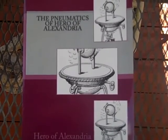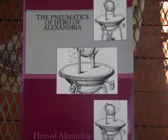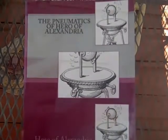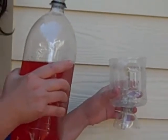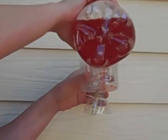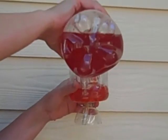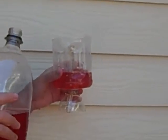They are just as amazing now as they were thousands of years ago, when many people thought they were magic. One of my favorite inventions was a cup that you could only fill halfway. If you fill it all the way, the whole cup empties.